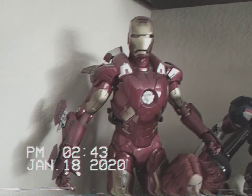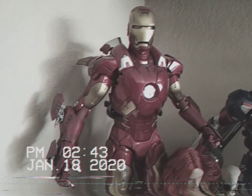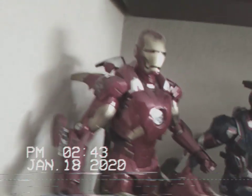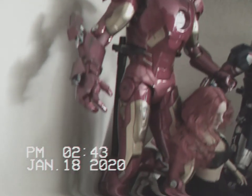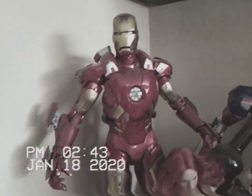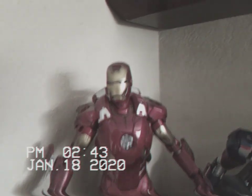And then Iron Man. I forget which Mark he is, but yeah, he's awesome. I really, really like him. He's probably my favorite Mark out of all of them. Oh, I love that.